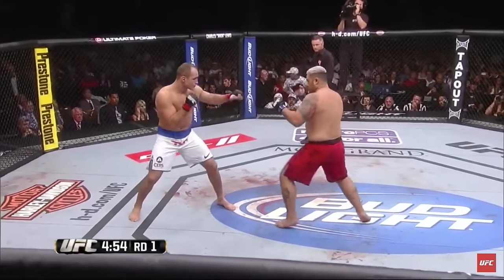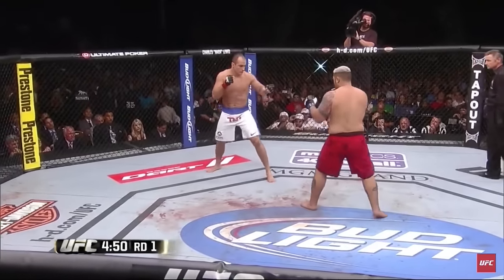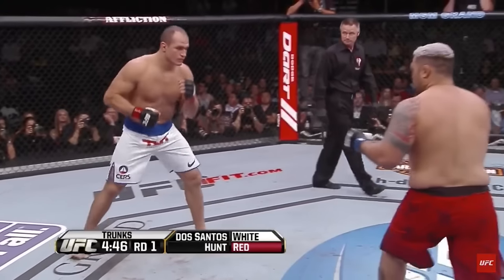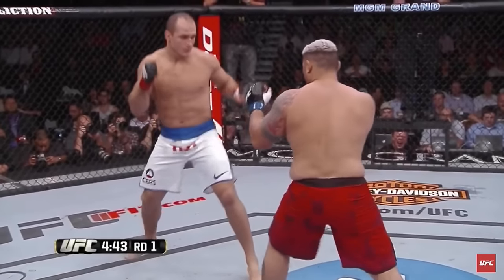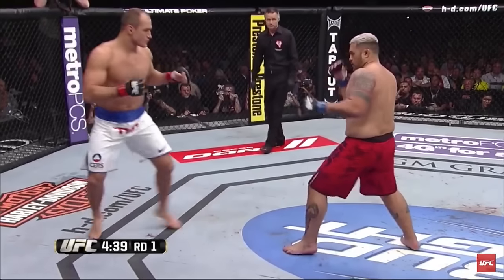White trunks for Junior Dos Santos, red trunks for Mark Hunt. Look for Junior to use his range, athleticism, and footwork early, and look for the power leg kicks and ruthless punches of Mark Hunt as well. These are two big powerful mixed martial artists.